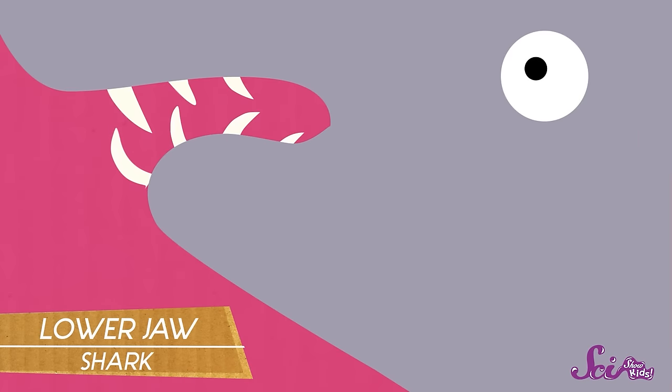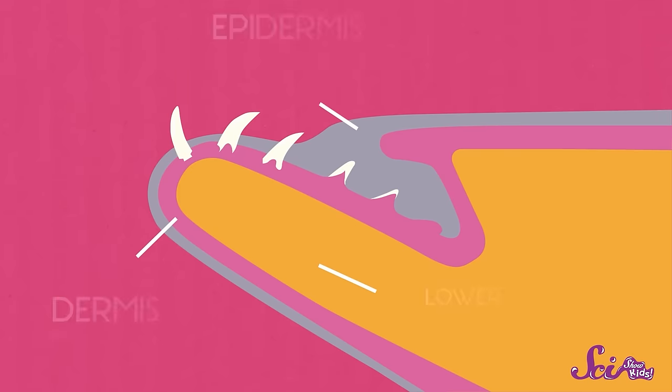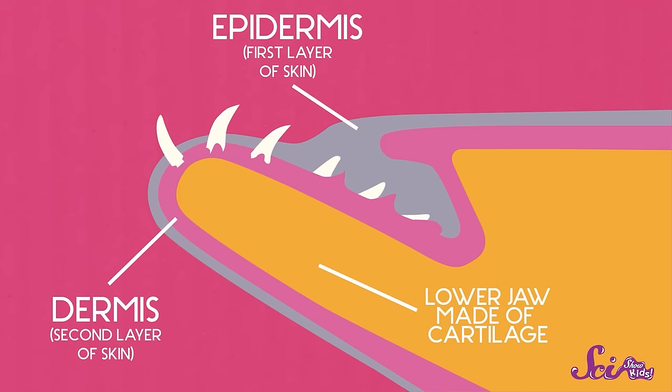A shark can go through thousands of teeth in a lifetime. That's because, unlike us, sharks' teeth aren't rooted in bone. Instead, their jaws are made of something softer called cartilage — the same flexible stuff that you have in your ears or in the tip of your nose. Since sharks' teeth sit in this soft cartilage, they can lose them pretty easily, especially considering how they eat. Sharks feed by biting down hard on their prey like seals or other fish, and they shake them from side to side with a lot of force. This can make their teeth come loose or even fall out, so they need to be able to replace them easily. They have rows of new teeth right behind the last ones just waiting to move up. When a shark loses a tooth, it's replaced by another one in just one or two days.